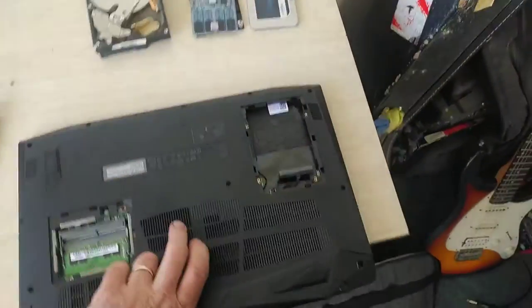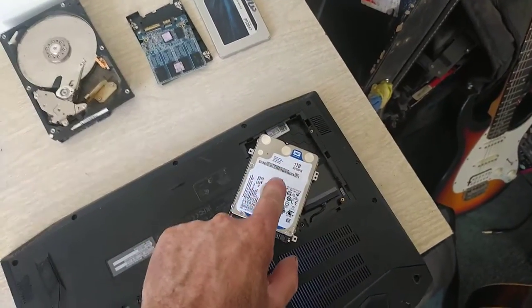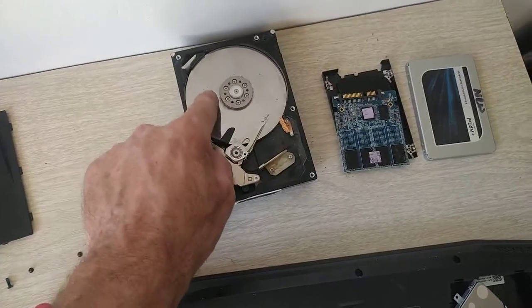When it turns on and I put my ear to the back of it, the hard drive goes ka-clink, ka-clink. It's an old spinning hard drive like this.